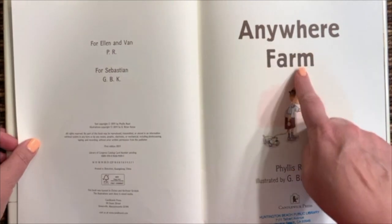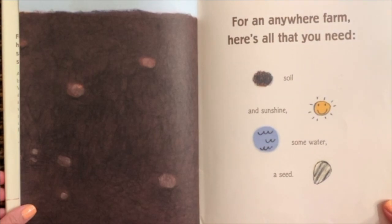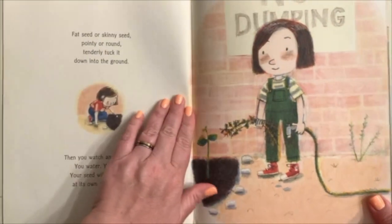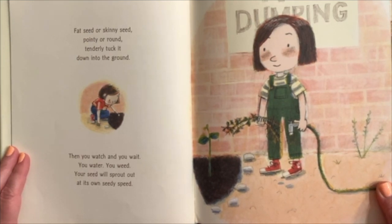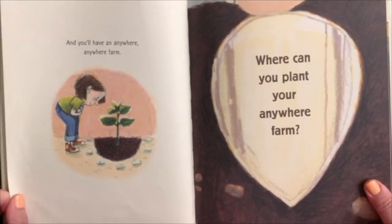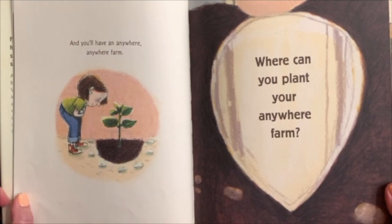Anywhere Farm by Phyllis Root. For an Anywhere Farm, here's all you need: soil, sunshine, some water, a seed. Fat seed or skinny seed, pointy or round — tenderly tuck it down into the ground. Then you'll watch and you'll wait, you'll water, you'll weed. Your seed will sprout at its own speedy speed. And you'll have an Anywhere Farm. Where can you plant your Anywhere Farm? You can plant it in an old empty lot, mix a good growing plot.